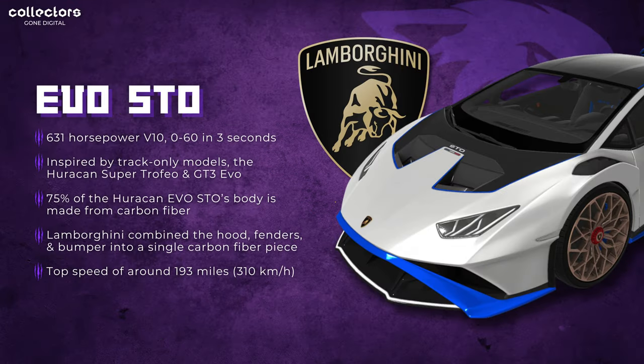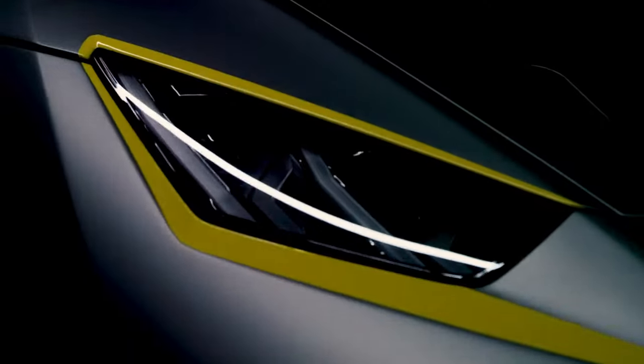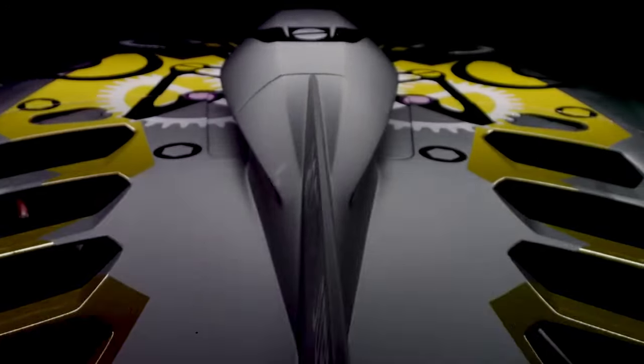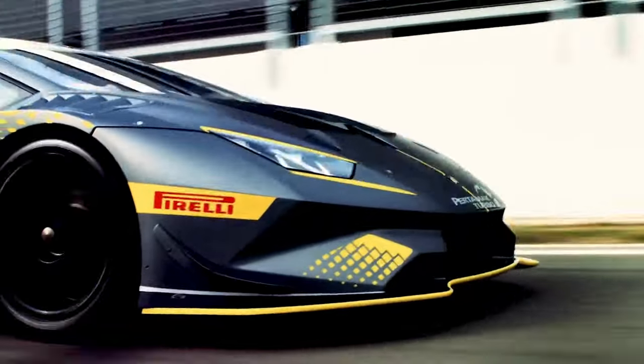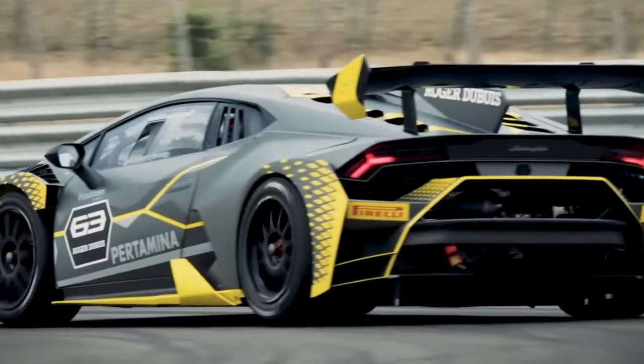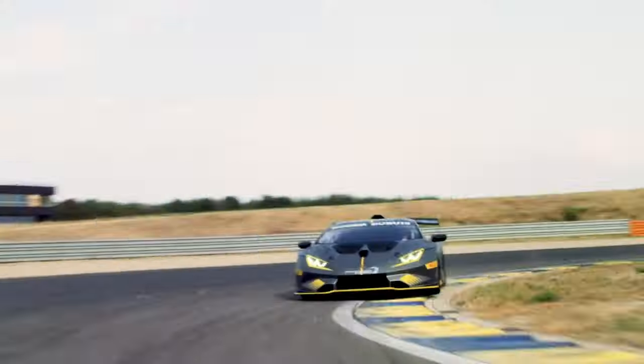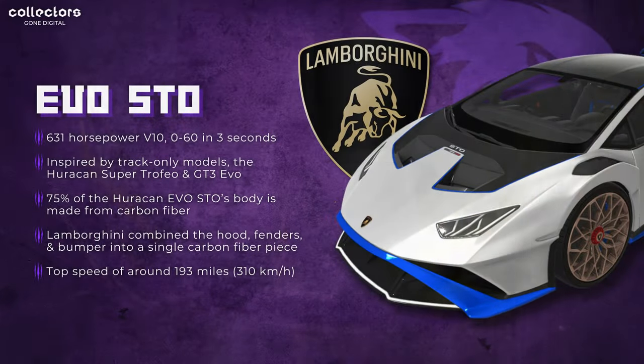Next up, we have the first Lambo to drop on VV — the Huracan Evo STO. This car produces 631 horsepower from a V10 and goes 0 to 60 in 3 seconds. It was inspired by track-only Lamborghini models, specifically the Huracan Super Trofeo and the GT3 Evo. 75% of its body is carbon fiber, and Lamborghini actually combined the hood, fenders, and bumper into a single carbon fiber piece. In my opinion, this is an absolutely stunning car — one of Lamborghini's most successful ever. Its top speed is 193 miles per hour, or 310 kilometers.